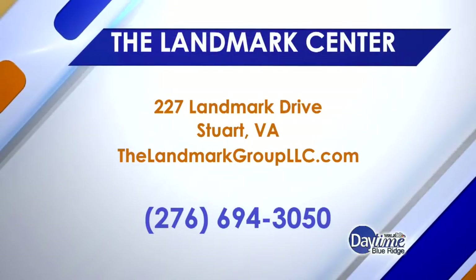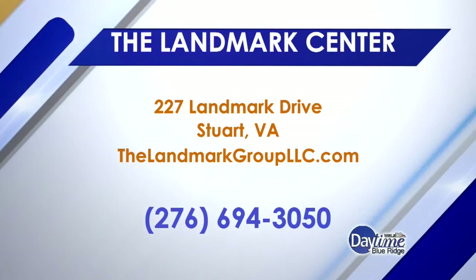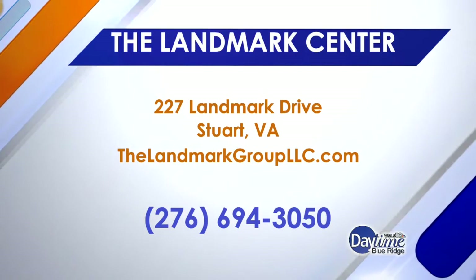If somebody wants to get in touch with the Landmark Center, you can reach them at 276-694-3050. And if your loved one needs a slightly higher level of care, Blue Ridge Therapy Connection also offers respite services, and you can reach them at 276-694-7161. For a link to their website, go to daytimeblueridge.com.